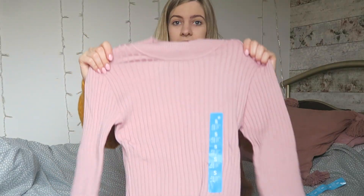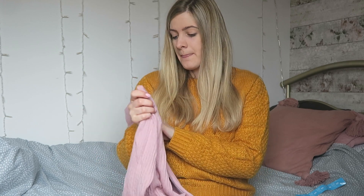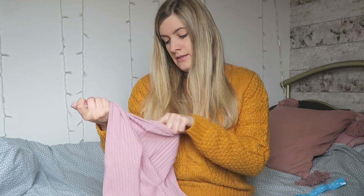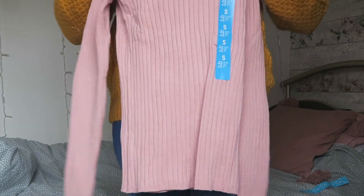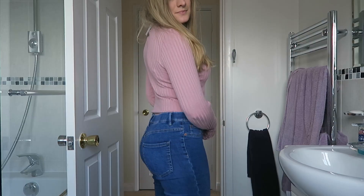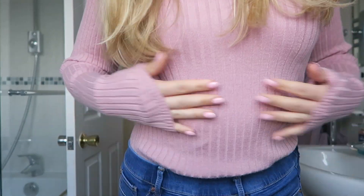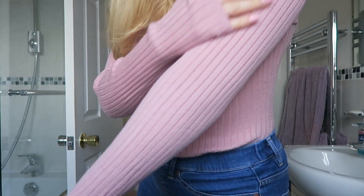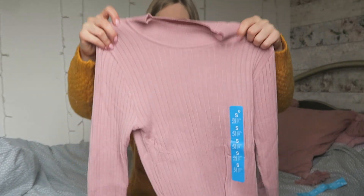And then I got this one in pink. This is slightly different — it's a little bit tighter so it does cling to your stomach a little bit, but you can tuck it into jeans or a skirt if you wanted to. This one was £6 as well. It's a really nice pink — you'll be able to see what it looks like on. It's got long sleeves and a cute little ribbed detail at the bottom. It's just so soft and has a slightly high neck as well.